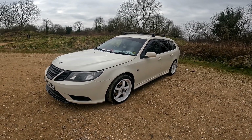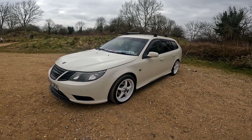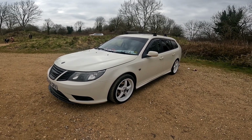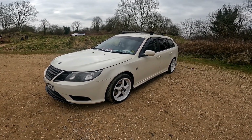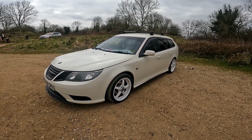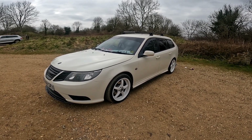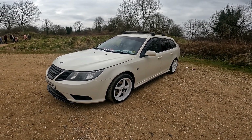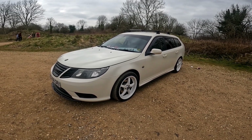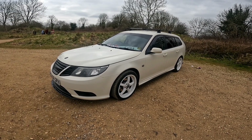There are — I think — 136 of the 93s left on the road currently, and out of those I know of about four other white ones, but not in the estate — they're convertibles and saloons.